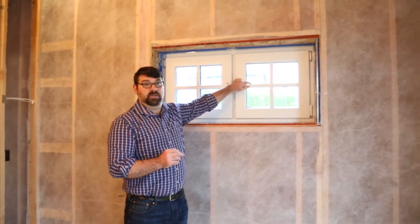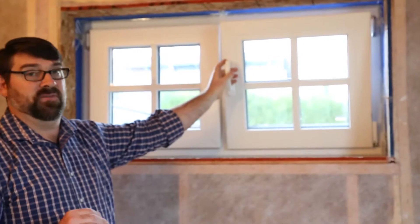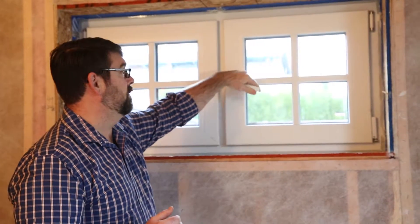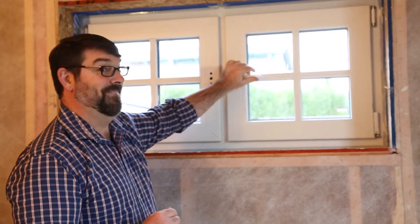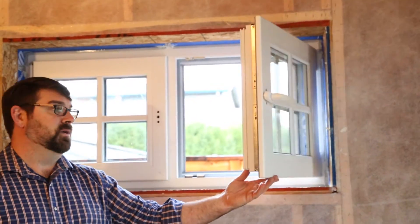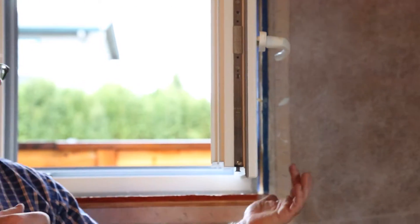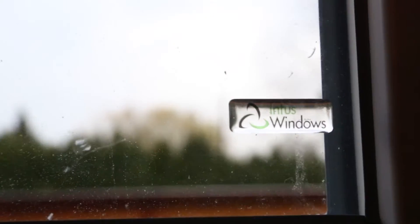These are tilt-turn windows, so they're able to tilt in for ventilation and security, or when you know how to operate them, turn in to allow a great deal of air movement in and out of the house. You can see the thickness of this window — it is a triple pane window. The thickness of the glass is remarkably thick, with a gas-filled insulated space that's pretty deep, and that's how these windows achieve the insulated value that they do.